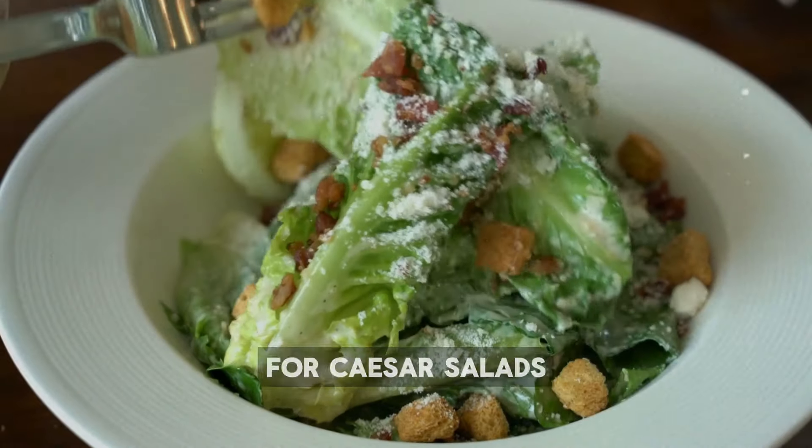Incorporating a variety of leafy greens into your diet can boost your health. Vegetables like cabbage, kale, spinach, and arugula are rich in vitamins, antioxidants, and minerals, and can help with everything from digestion to heart health. Enjoy them in salads, smoothies, stir-fries, or as side dishes. Experiment with different greens like watercress, Swiss chard, and bok choy to keep your meals exciting and nutritious. Making these greens a regular part of your diet is a delicious way to enhance your overall well-being.